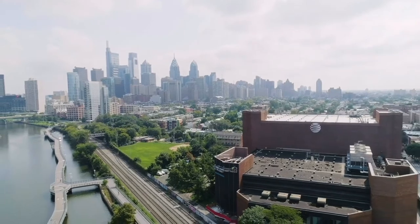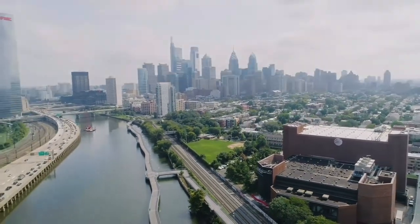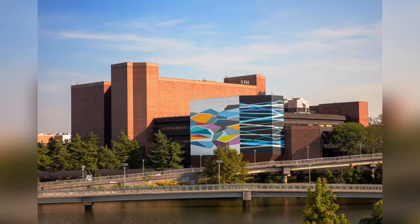Convergence evokes facets of light on water, aerial maps, tectonic processes, intersections of roads and bridges, and connective pathways. Public art can humanize the built environment. It was my hope to create something bold, uplifting, and dynamic that could improve the daily experience of the people passing by it.